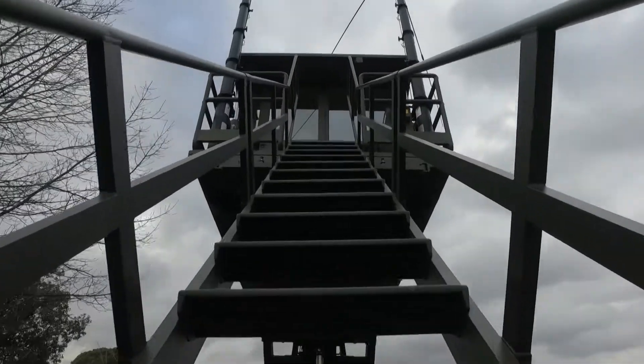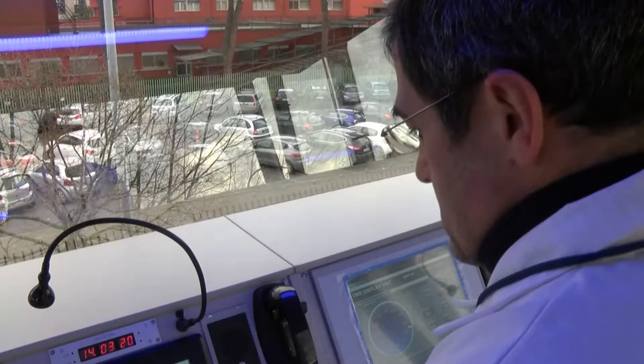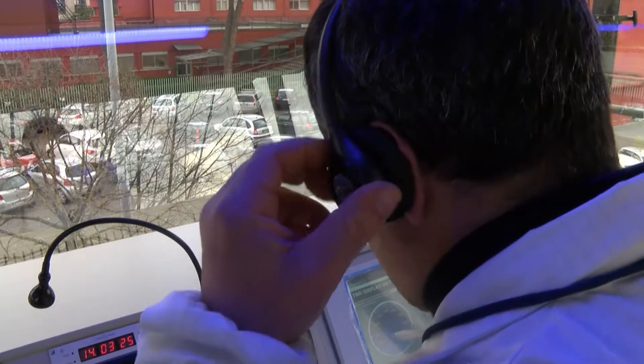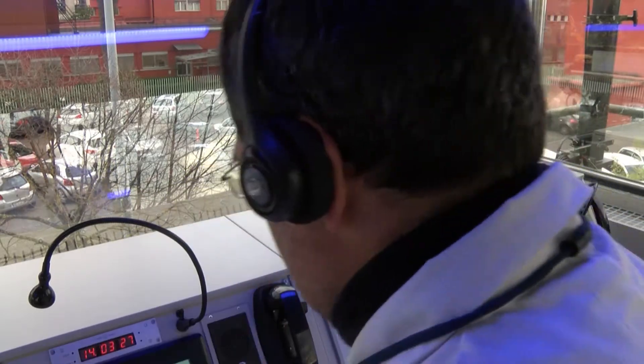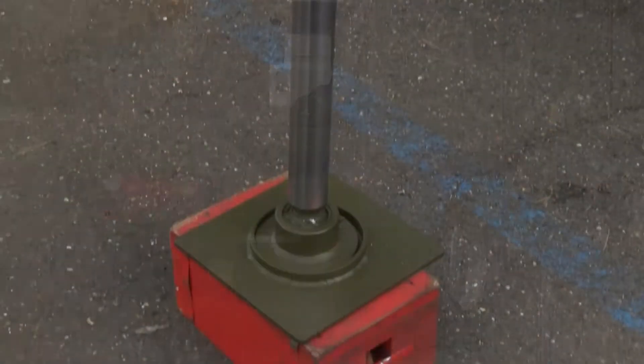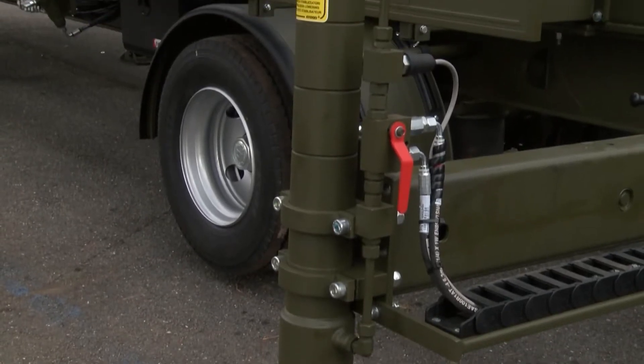It is equipped with a ladder for access at a height of 6 meters. The ladder consists of three elements to allow access to the cabin at different heights and to simplify the operations of loading the trailer. The trailer is equipped with four extendable stabilizing legs, independent of one another, to make for perfect leveling on all types of terrain.